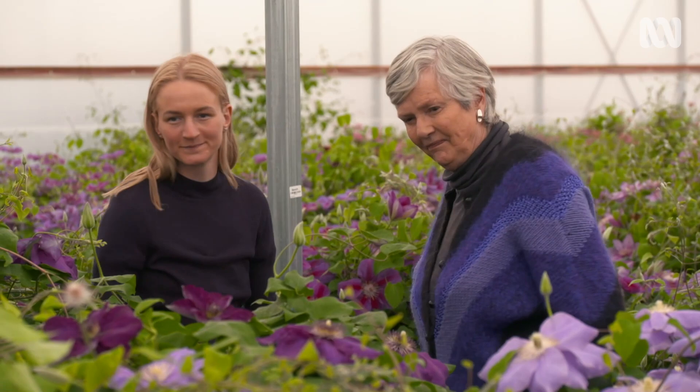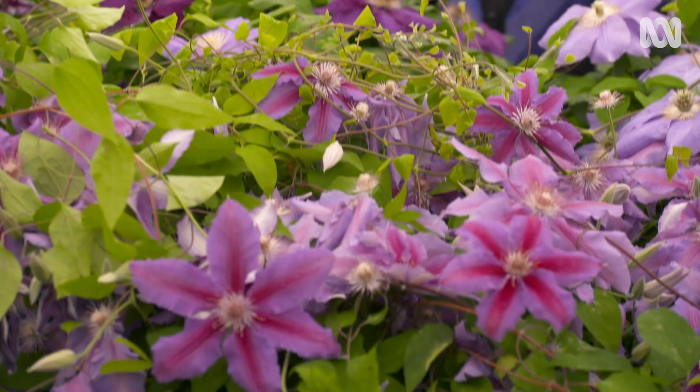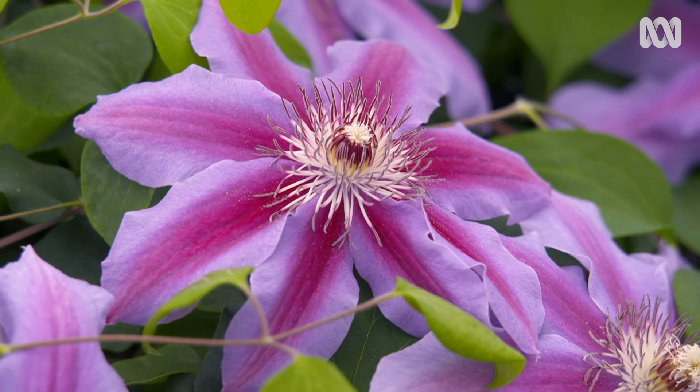I do like how they have these wonderful buds — it's exciting to see the flowers coming through. Real expectation. That one's called Vancouver Starry Nights. It's very special and different, really nice with a beautiful contrasting stripe down the middle. Amazing. And what would you use that one for? That would be perfect growing on an obelisk or even up through a climbing rose — a good combination. Mix and match.